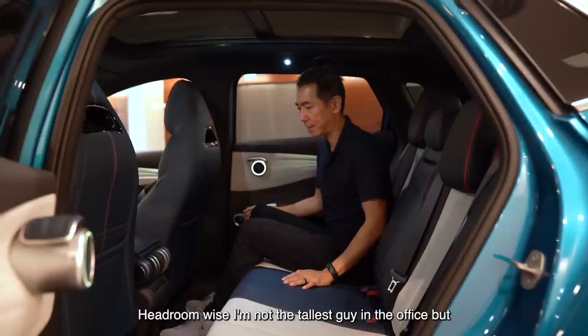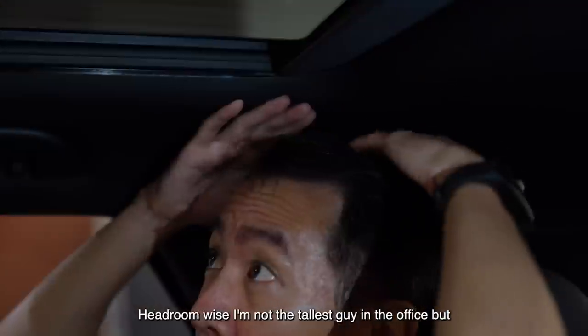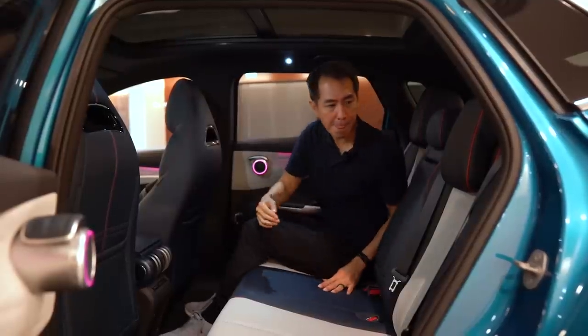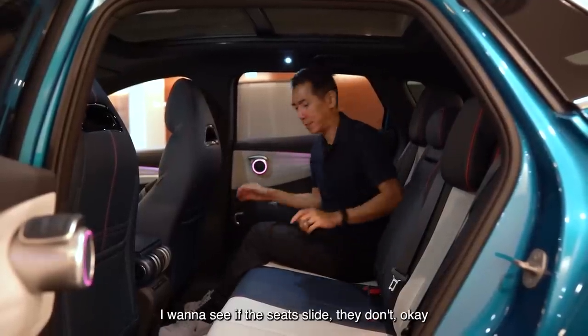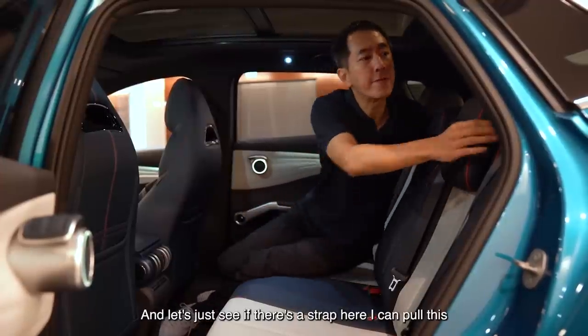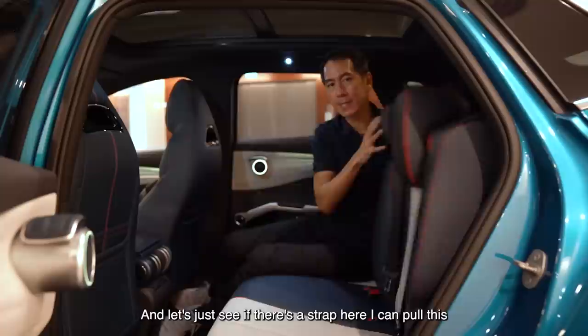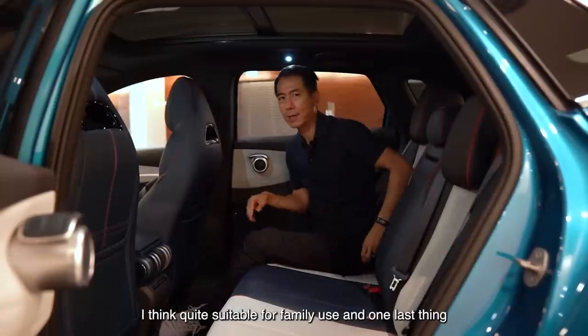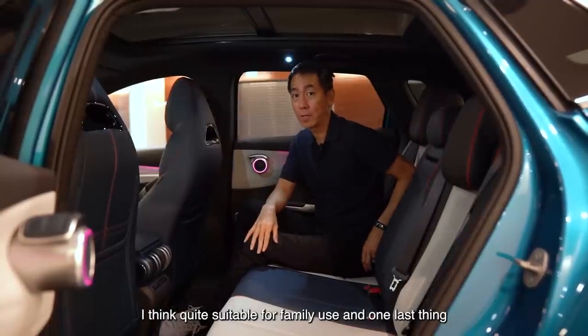That's really quite nice. Headroom-wise, I'm not the tallest guy in the office, but this actually does fit me quite well. The seats don't slide, but you can pull the strap and fold down the rear seats. So fairly conventional back here, but I think quite suitable for family use. And there are lovely pockets for your mobile phone — a must-have in 2022.